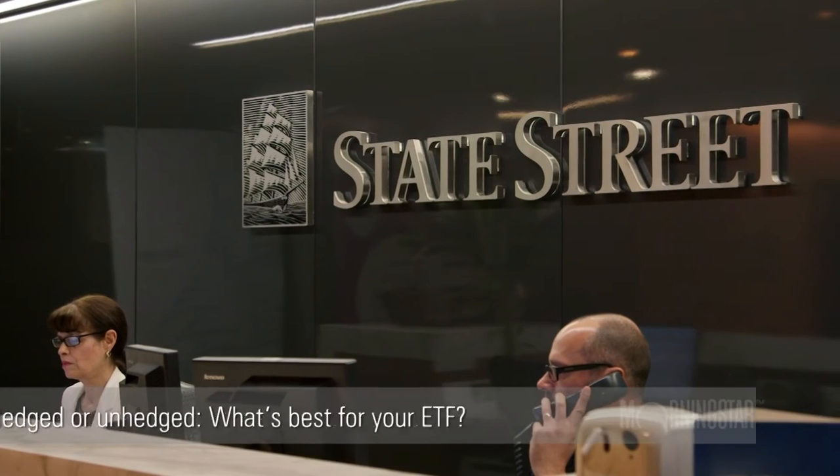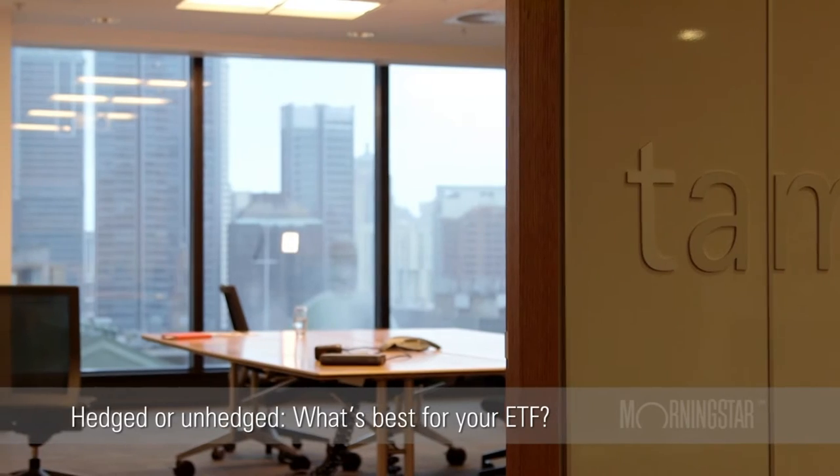I'm Glenn Freeman for Morningstar Australia and I'm joined here today by Jonathan Sheed, Head of Portfolio Strategist Asia Pacific for State Street Global Advisors. Thanks for joining us. Jonathan, how important is currency hedging within the ETF space?